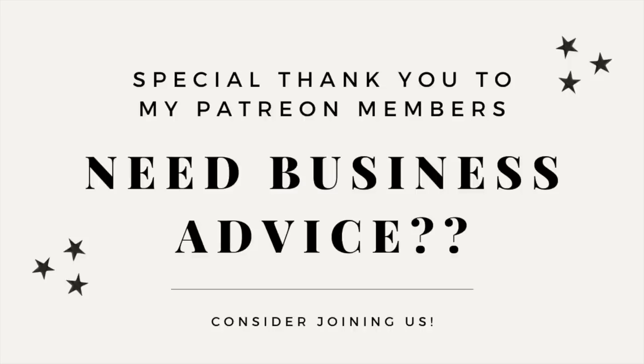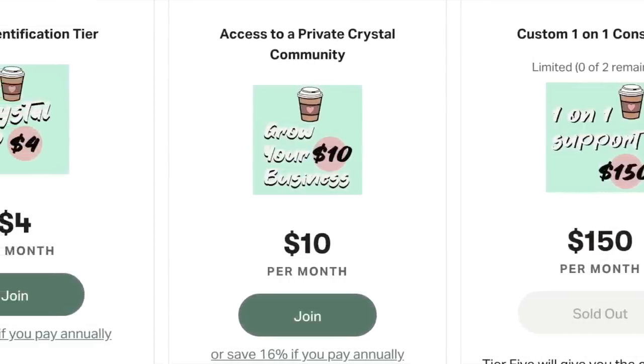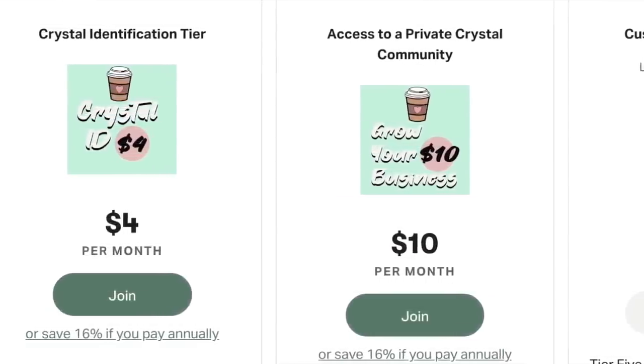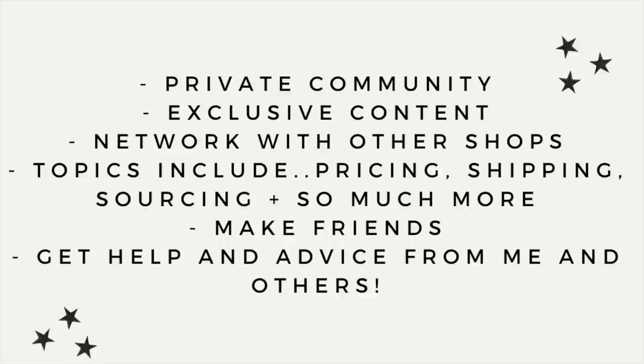I'd like to give a special thank you to all of my Patreon members. If you're looking for exclusive business advice, consider joining us. We have three tiers available and you can get all the business advice you need for just $10 a month and access to an exclusive crystal community. You'll get the opportunity to network with other shops, make friends, and join me in the Discord. Everything is linked in my description box.